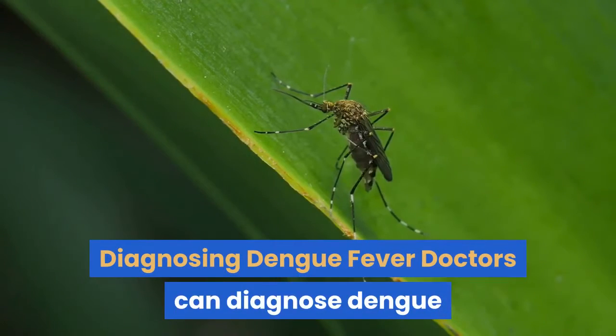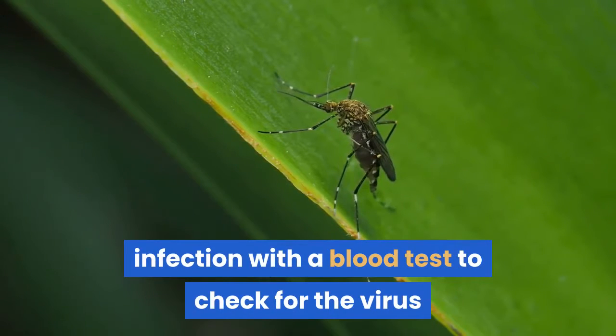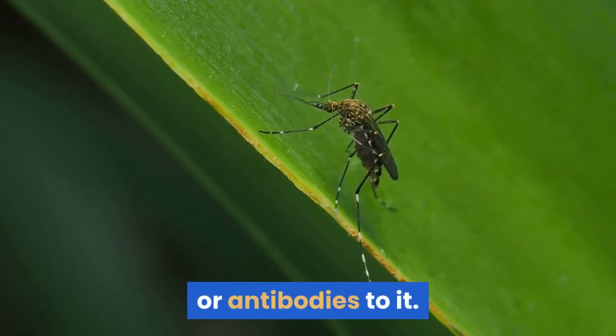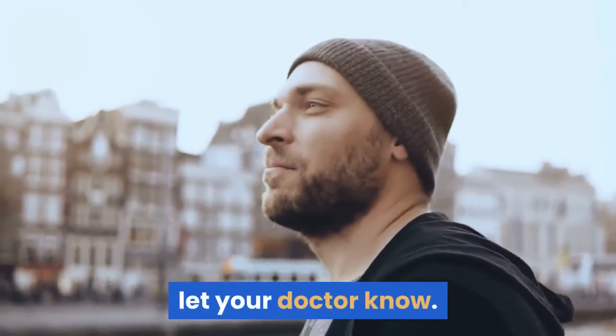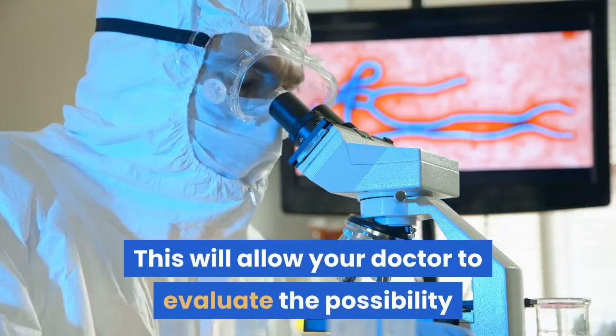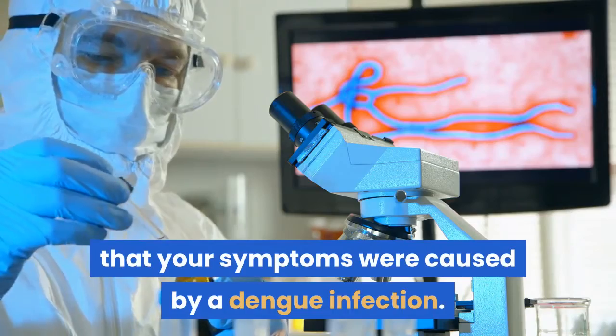Diagnosing dengue fever: doctors can diagnose dengue infection with a blood test to check for the virus or antibodies to it. If you become sick after traveling to a tropical area, let your doctor know. This will allow your doctor to evaluate the possibility that your symptoms were caused by a dengue infection.